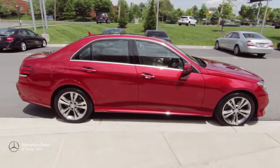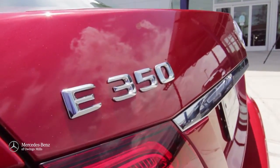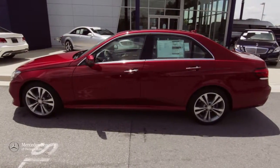The all-new 2016 Mercedes-Benz E350 has arrived at Mercedes-Benz of Owings Mills. The Mercedes-Benz E-Class continues its iconic style legacy.